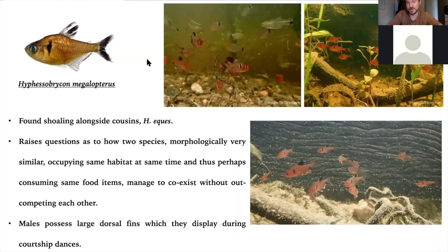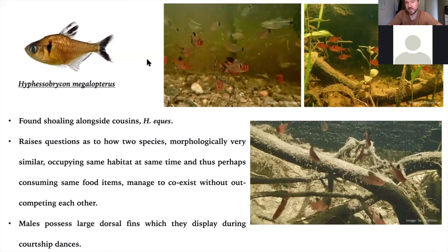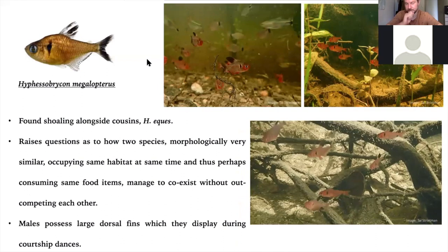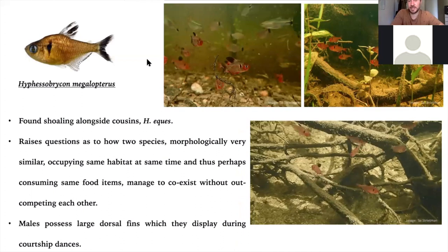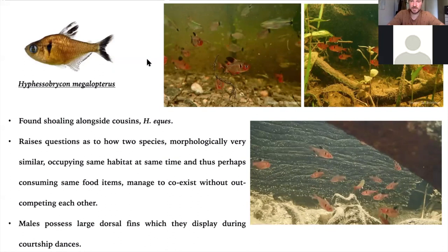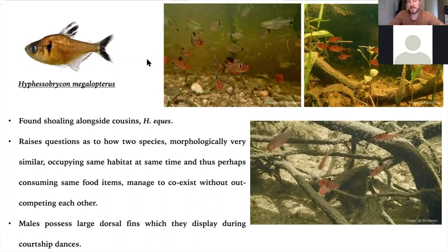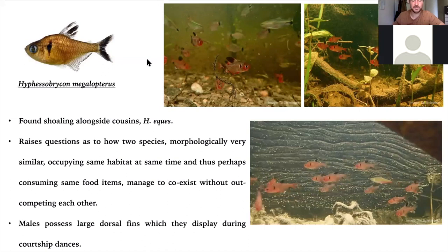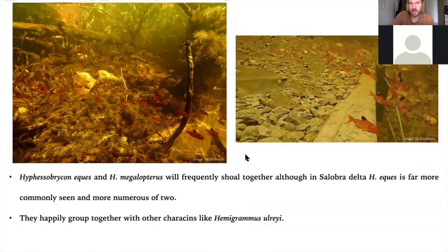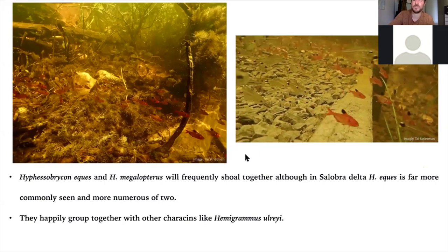We have Hyphessobrycon megalopterus, which we know in the trade as the black phantom tetra — but the trade specimens are black, while the wild specimens are red. At some point someone decided to import this species and breed black variants with larger finnage. I do wonder if they were collected together with Hyphessobrycon eques, the Serpae tetra, and in order to increase market revenue they decided — rather than sell two red fish — to sell one red fish and one bluish-black fish. That may be what led to the dominance of the black form. We find them coexisting with Hyphessobrycon eques, which raises questions about how they manage to occupy the same habitat at the same time and whether they compete for the same resources — something we need to look into. You find them in the main river channel and along the edges of lakes, often in quite large groups alongside Hyphessobrycon eques. I would love to reintroduce the wild color form into the hobby.